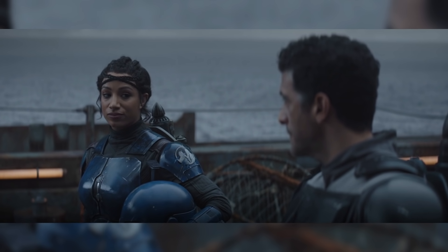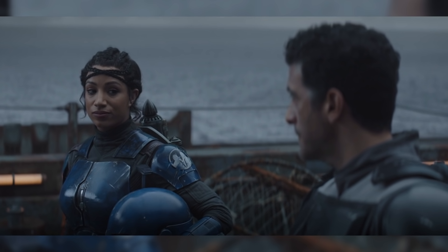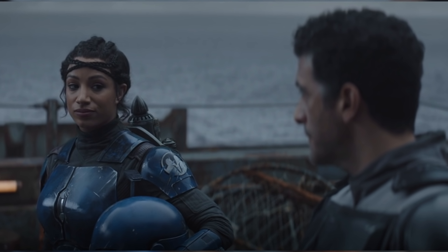Sasha Banks' character Koska Reeves also says the old Mandalorian phrase 'Dank ferric,' which is often used to express anger or frustration by Mandalorians. This phrase probably also has some other meanings which can't be said on video.